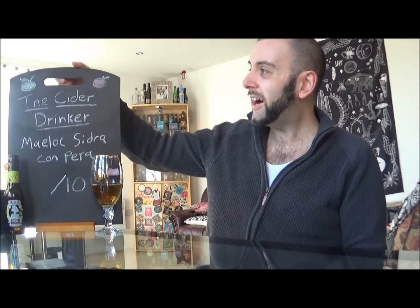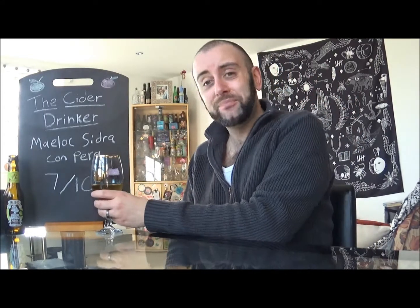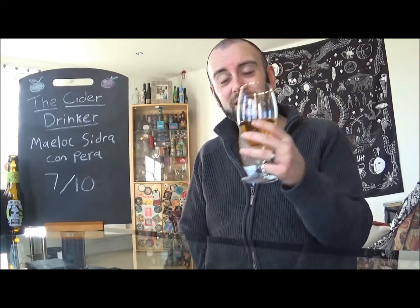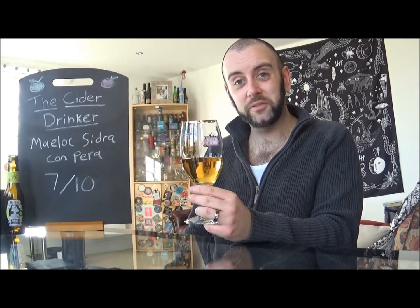So if you've ever wondered what these guys are like, definitely give them a go. There's going to be a card with the other one I've tried of theirs as well. I'm relatively impressed with Melok. I shall definitely have to find out the rest of their range if I ever go abroad. For a final verdict, I'm going to give Melok's Sidra Con Pera a 7 out of 10. Definitely worth checking out. It's not going to blow your socks off, but for a nice, easy-drinking, refreshing, and nice-tasting Sidra, you can't go wrong with this. And with that, that's another episode of The Cider Drinker. I hope you liked it — I'll be back with another delicious and tasty cider soon. Take care, guys. Till next time.